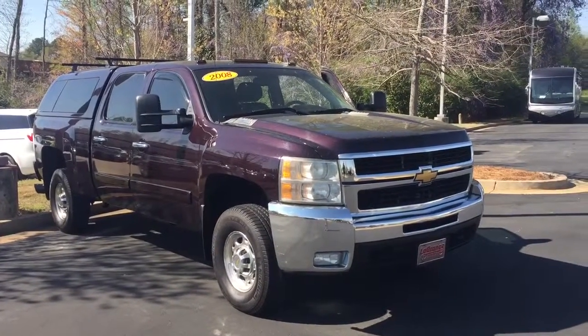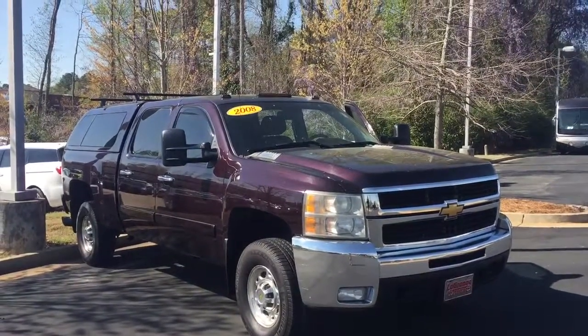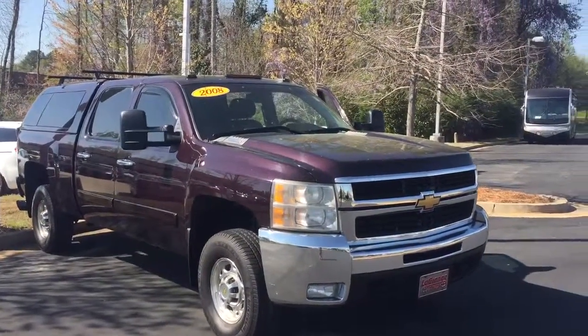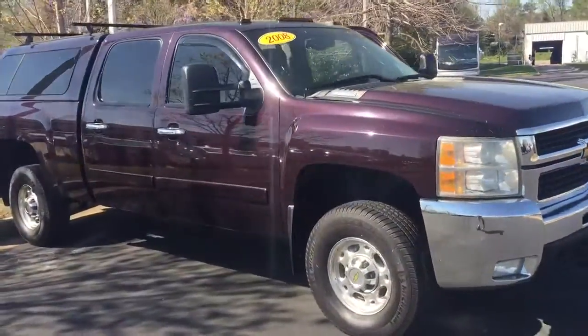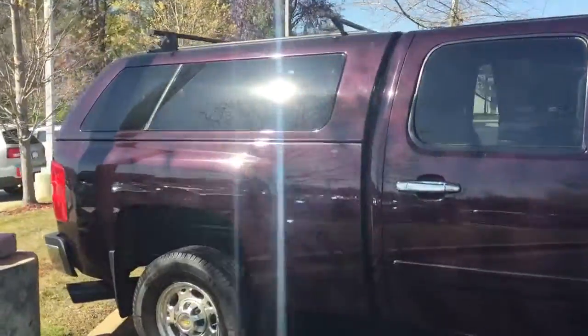Hey Matthew, this is Josh here at LaGrange Toyota, just giving you a quick walk around view of this 2008 Chevy Silverado diesel. Burgundy in color, super clean on the outside, and it also has a matching camper on the top.